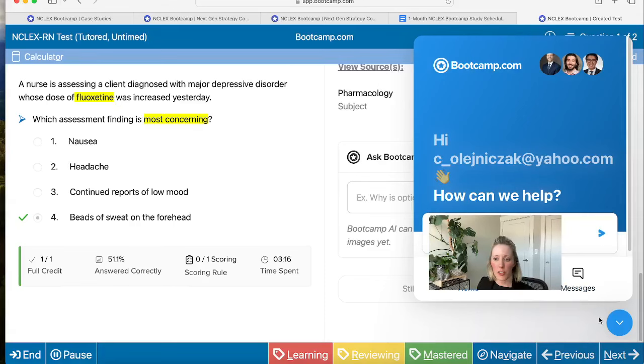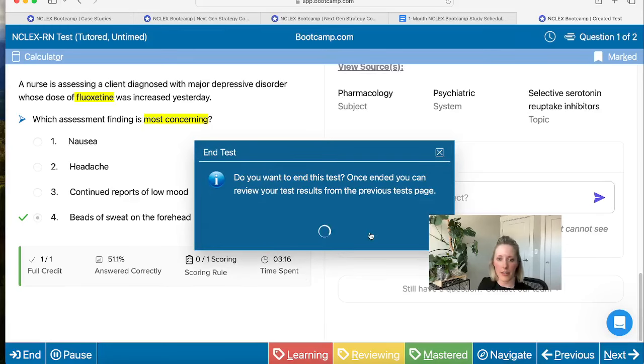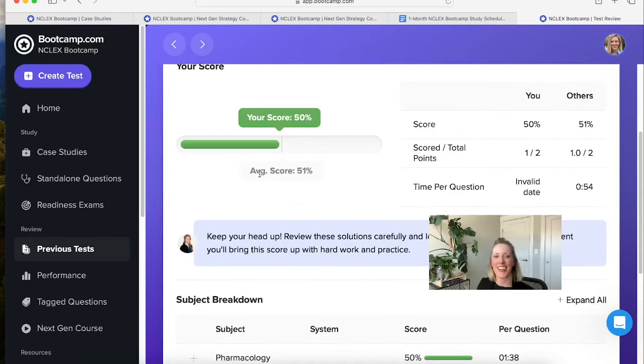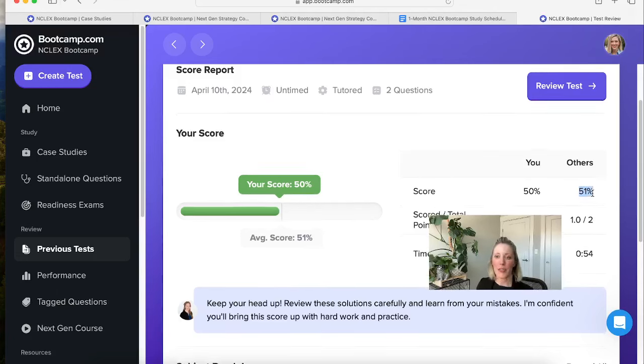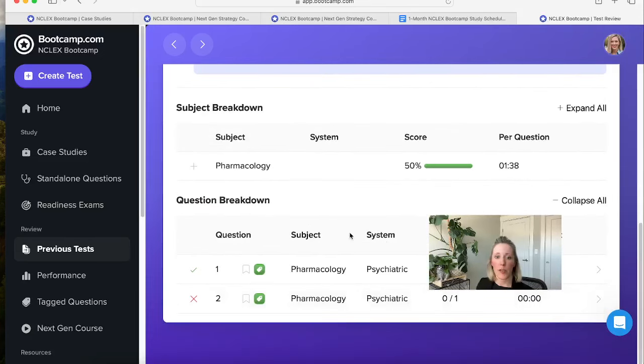That sums up our question bank. Once you finish the questions, you hit End to end your practice test, and that generates a report. It's going to tell you how well you did overall and how well you did compared to everyone else who's taken those questions. You'll get a nice note from Dr. Emily about how you can improve your test taking, and then a subject breakdown showing areas you did really well in and areas that might need more attention.